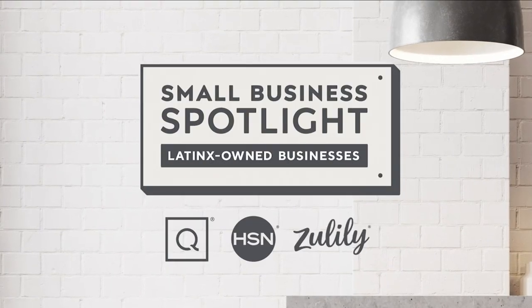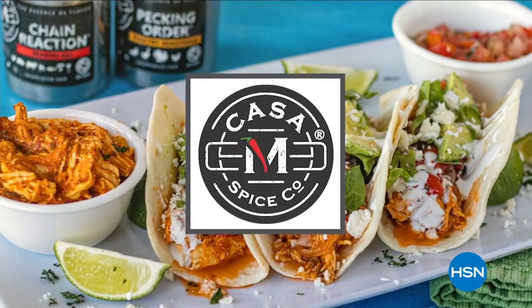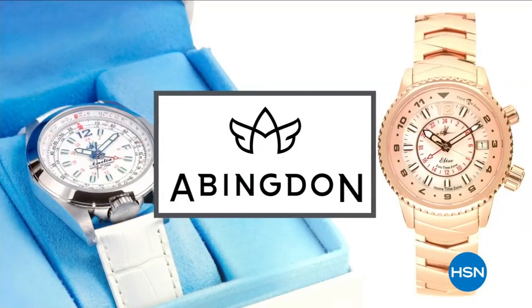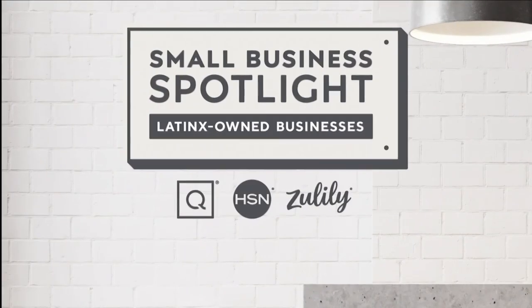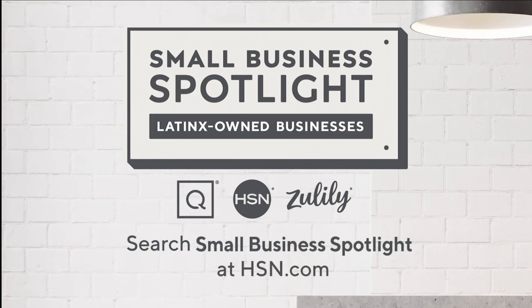At HSN and QVC, in honor of Hispanic Heritage Month, we're shining a light on Hispanic and Latinx-owned businesses at the heart of our communities. Hear their unique stories of inspiration and innovation, and discover how to support these exceptional small businesses. Search Small Business Spotlight at HSN.com to learn more.